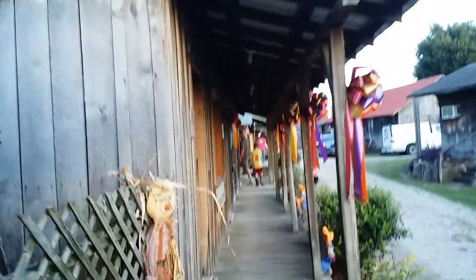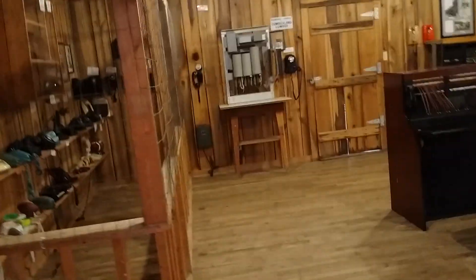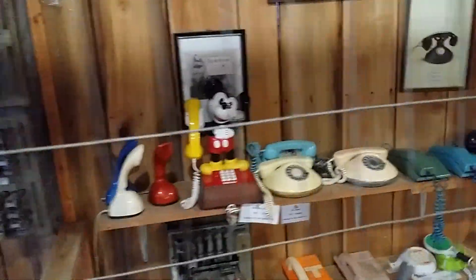That one that didn't have anything in it was a photograph shop — Fairfield Photographs. We got back up here, walking along building to building. Here's like the telephone exchange — there's a Mickey Mouse in there.